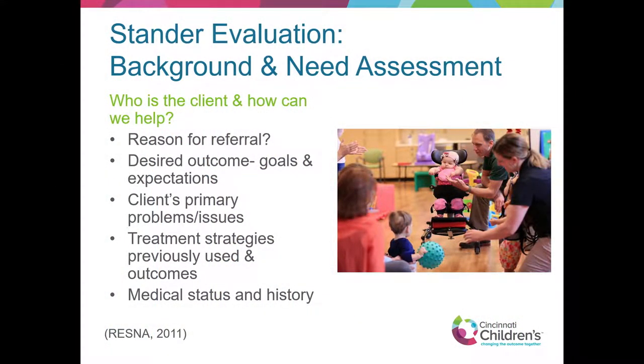Taking in the background and needs assessment: What's the reason for the referral? What is the outcome — what's the patient's goal? That's the first question I ask: what brings you here and why is it important to you? Are they coming because the doctor told them, or are there specific functional goals? We need to start on the same foot. We might know from the doctor that there are concerns for the hip, but often those things aren't well translated to the client. Making sure we know the goals of standing and their importance is key, along with previous treatment strategies, equipment history, and all medical status and history.